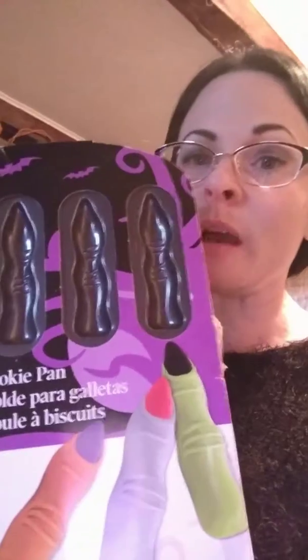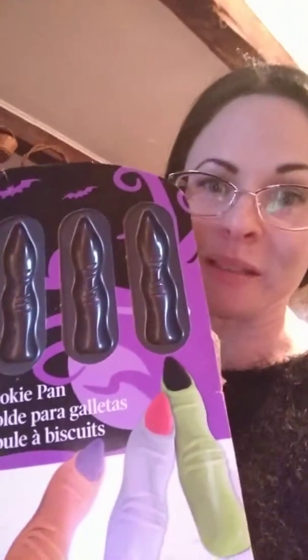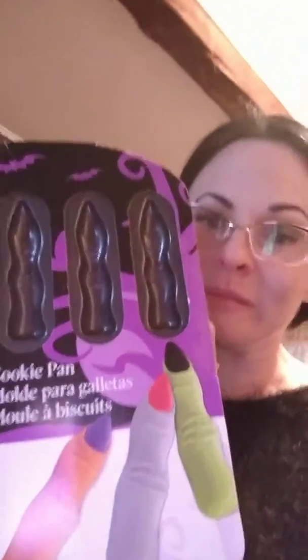Another good item is the finger cookie pan. Haven't used it yet — I used to make the fingers by hand, but now I got this. And here they are: the four-pack hot dog tray. Why? What the fuck was I thinking?